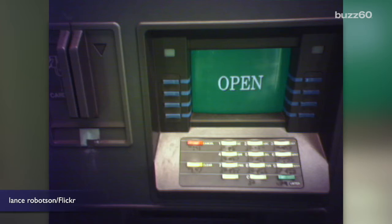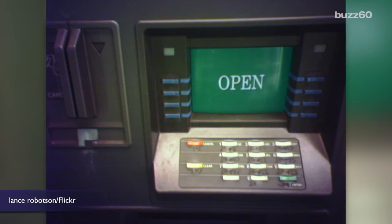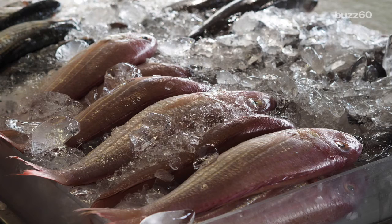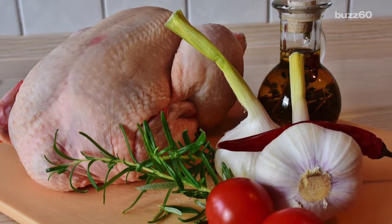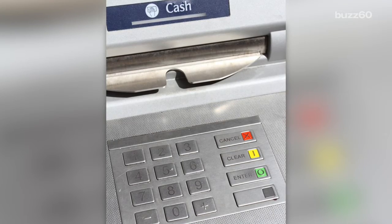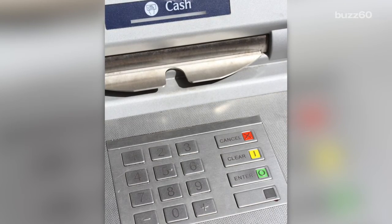The most abundant bacteria on the keypads were normal human skin microbes, the same kind you'd find on household surfaces. Researchers also found bacteria from bony fish and chicken, meaning bacteria from a meal someone just prepped can end up on the ATM keypads. Also, keypads in laundromats and stores had the highest number of bacteria.